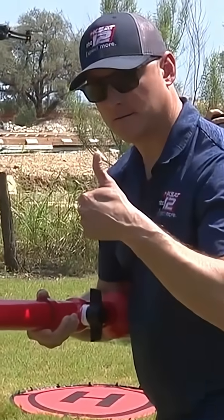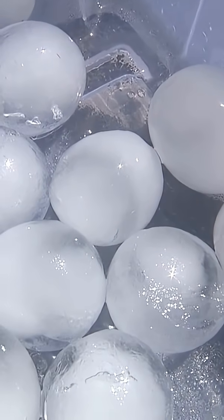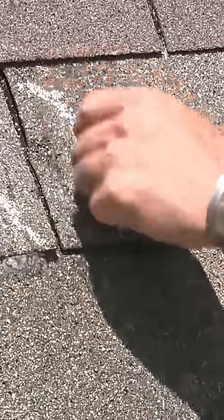In a controlled environment with a safety plan in place, we teamed up with Cole Blevins of Rhino Roofers for a demonstration. It's air cannon time! Using homemade ice balls between 1 and 2½ inches in diameter and air pressure up to 80 psi, we replicated what hail could do to a roof.